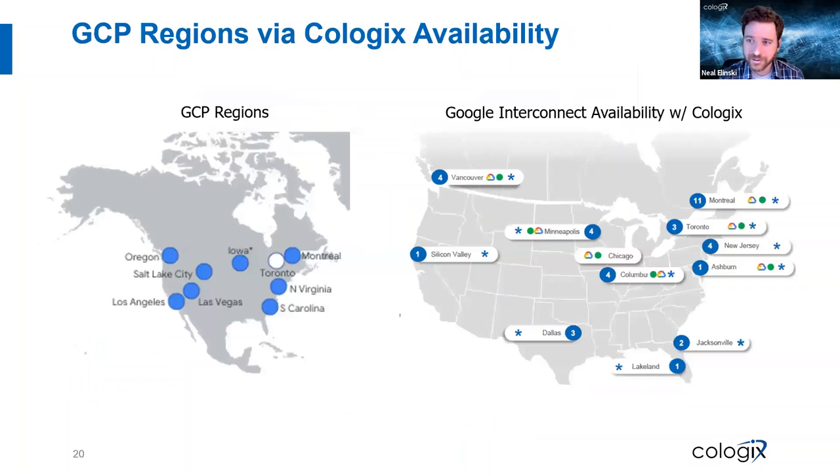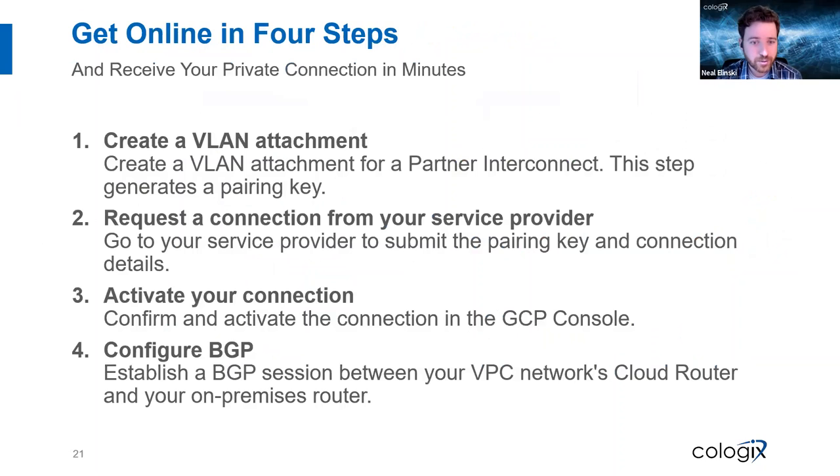If you have more questions, I'm happy to address them after the presentation. Just remember, this is one way to get you connected in our footprint with one of our products. If you want to be right there side-by-side with Google, we have a platform that will get these circuits spun up in about five minutes, and you can turn them down when you're done.